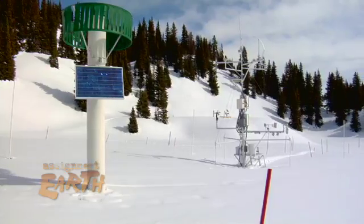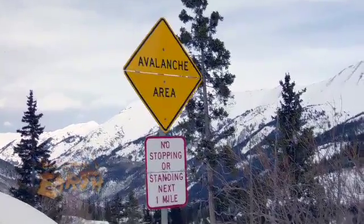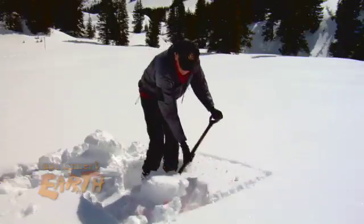At an elevation of over 12,000 feet above sea level, and among some of the most avalanche-prone country in America, Landry and his team search for clues buried in snow.